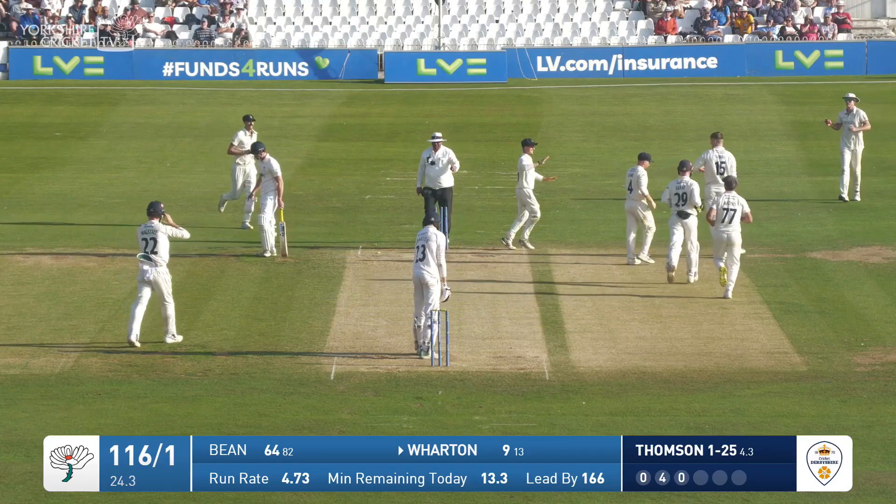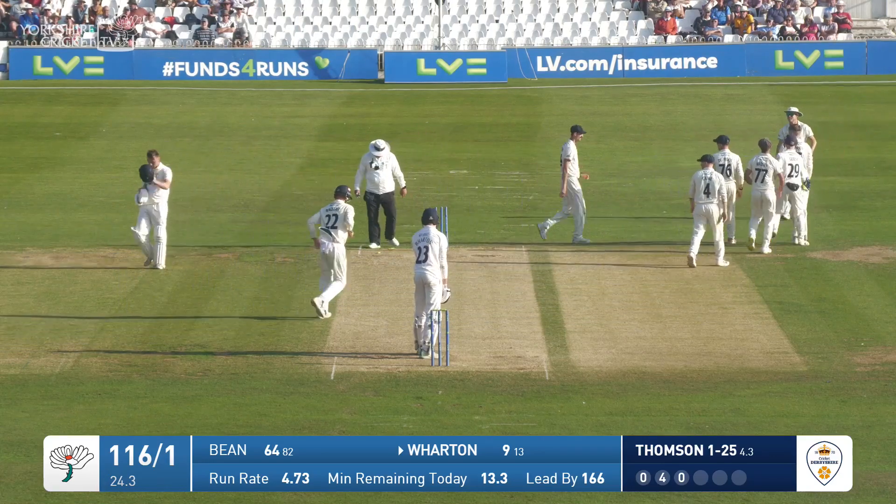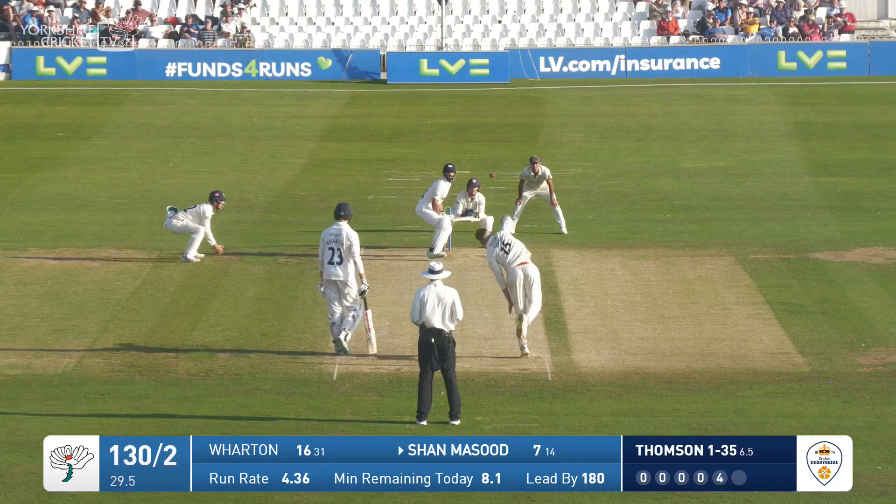Has he caught that? The ball has cannoned into the stumps — it's a run out.